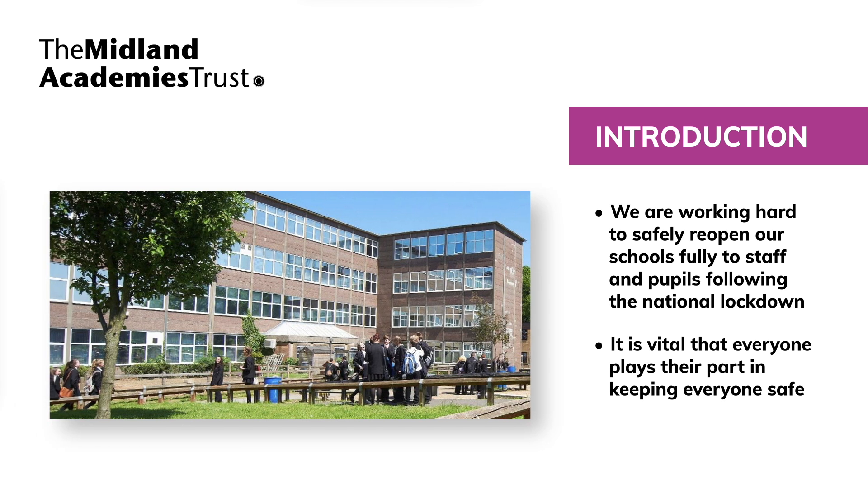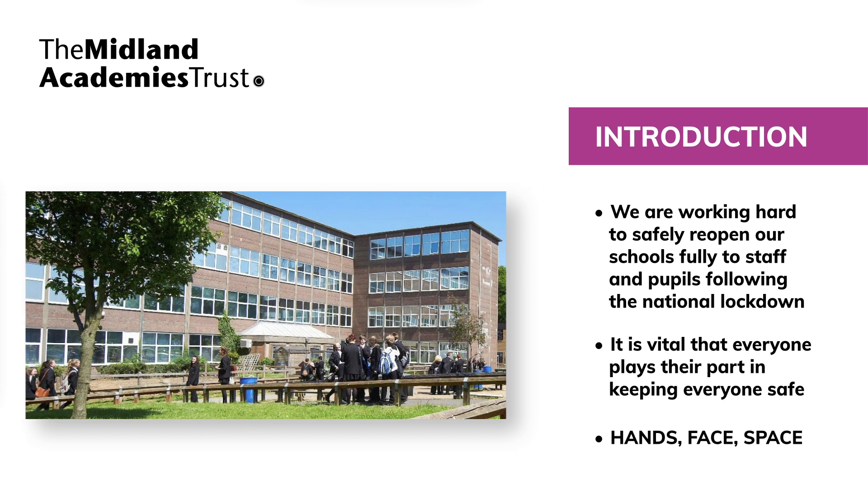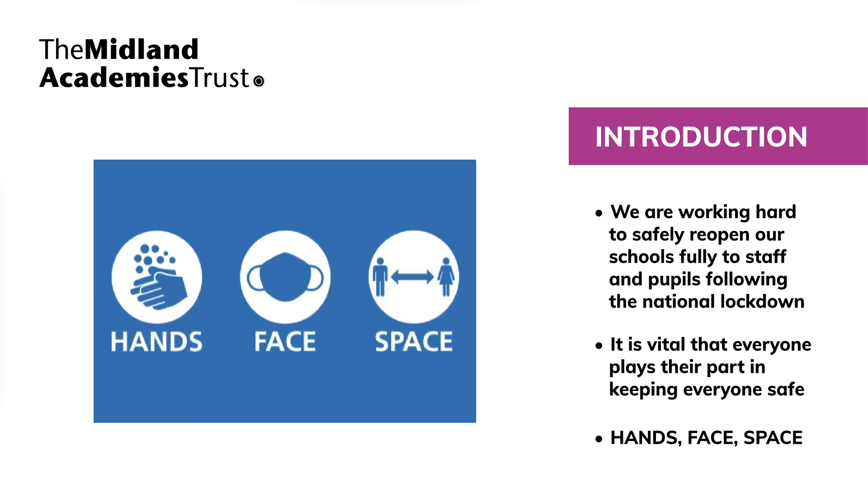The most important thing that everyone can do is to follow the government's hands, face, space message and not come to school if you have symptoms or have been in close contact with someone who has tested positive.